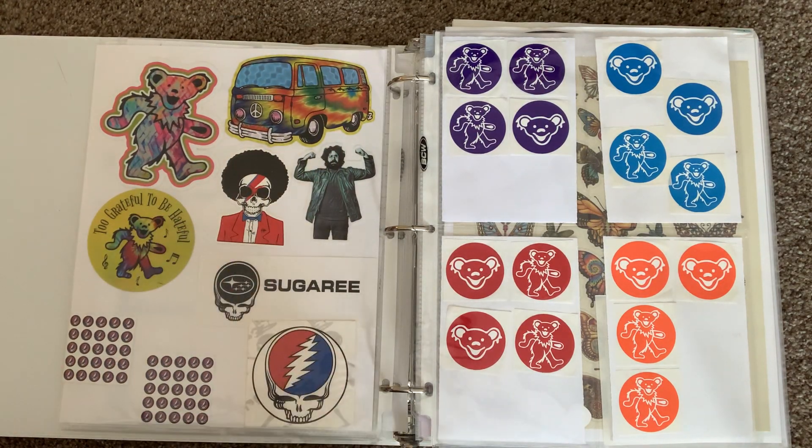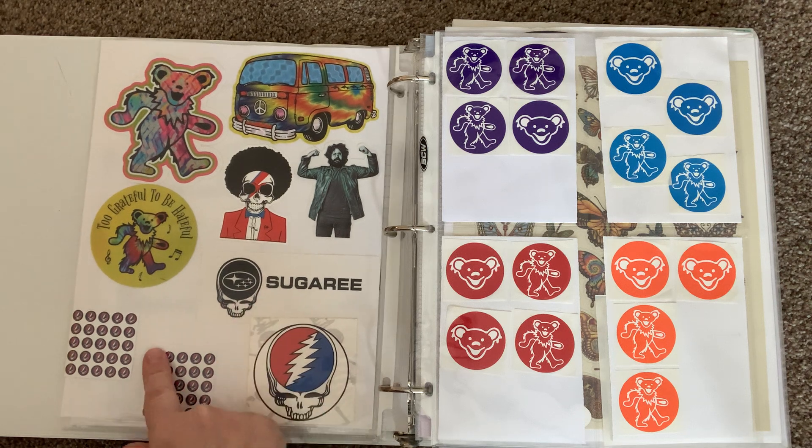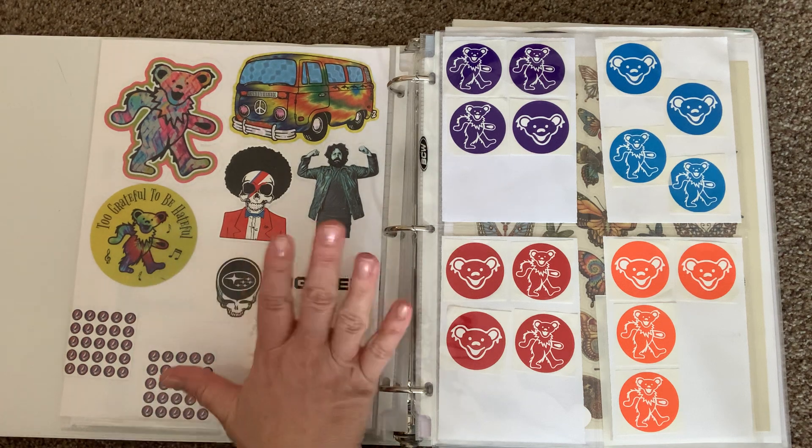A lot of these I was able to get from a website called Red Bubble — they have a whole bunch of different stickers, posters, and apparel. Some of these I bought from another sticker collector in one of the Facebook groups.